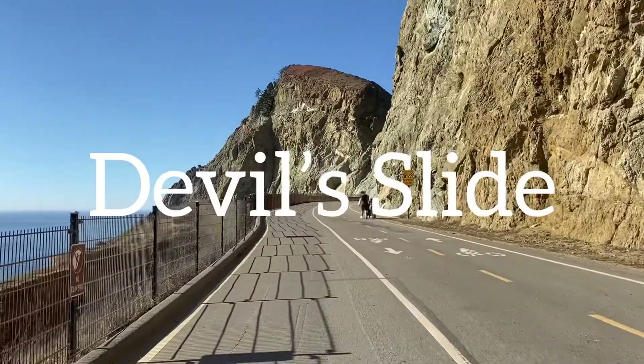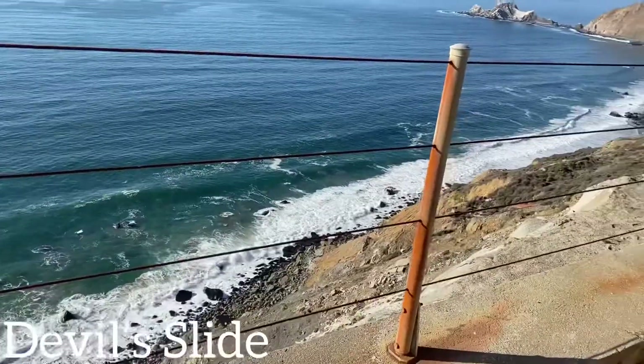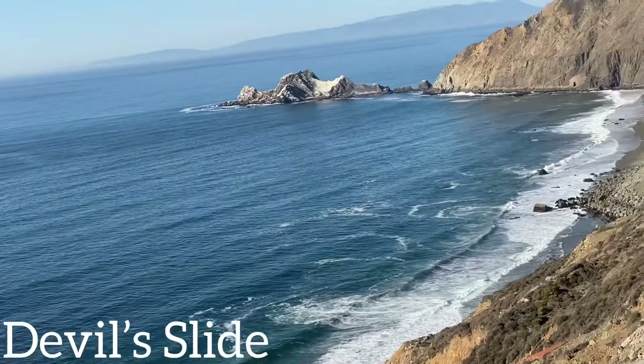Alright guys, so up next we have the Devil Slide. Devil Slide is one of my favorite places because of the view — it's so stunning. And walking there makes you very calm because it's very quiet and you can hear the waves. Devil Slide got its name from the rocky edges, prone to accidents.